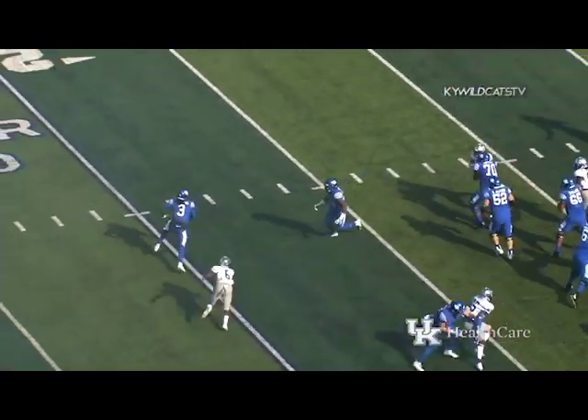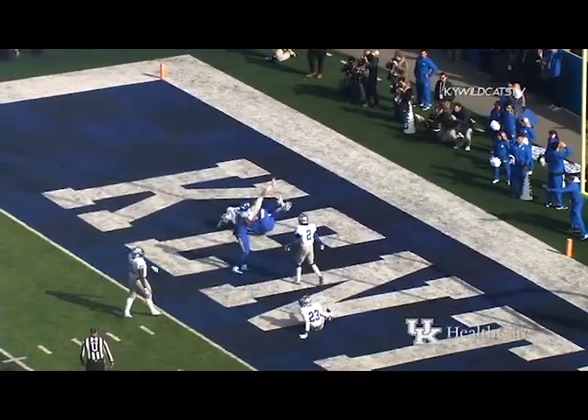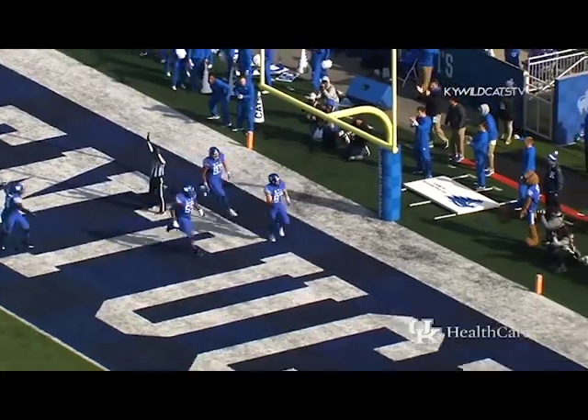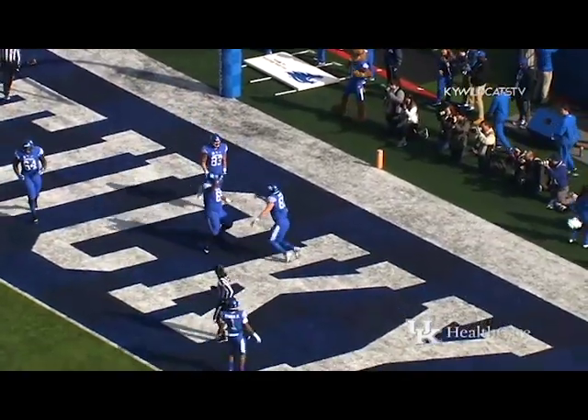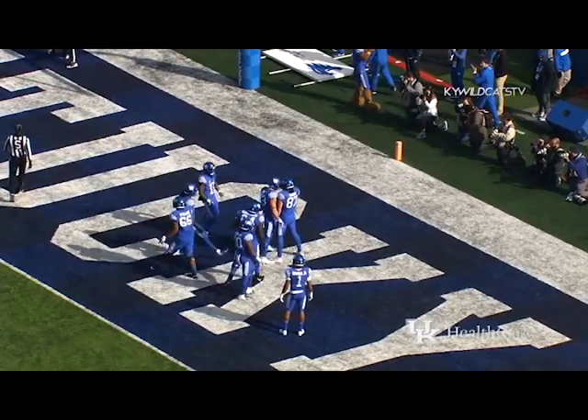Play fake — Wilson in trouble, spins away from the rush, sliding to his left, throws back into the middle — touchdown Kentucky! C.J. Conrad. I thought that was intended for Richardson, but it went over his head into the arms of Conrad as Richardson was coming left.